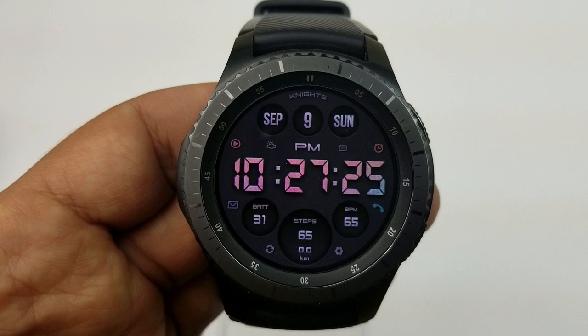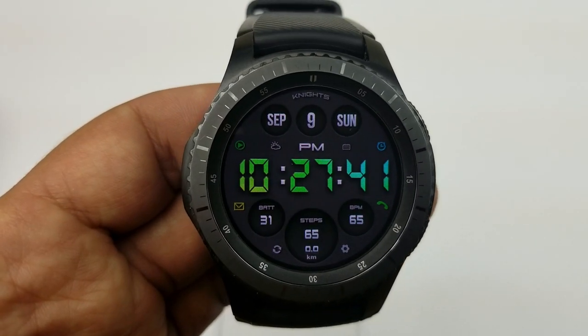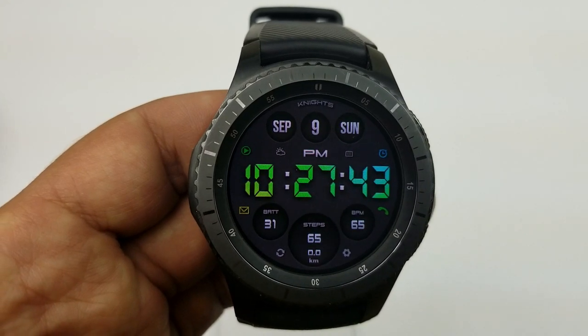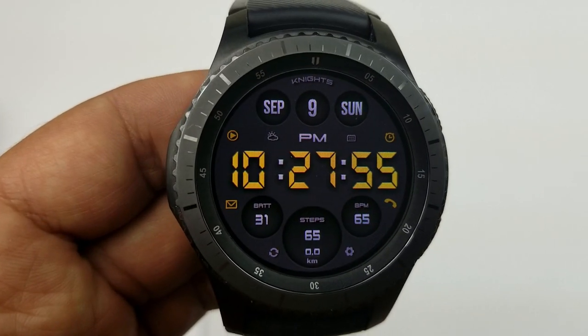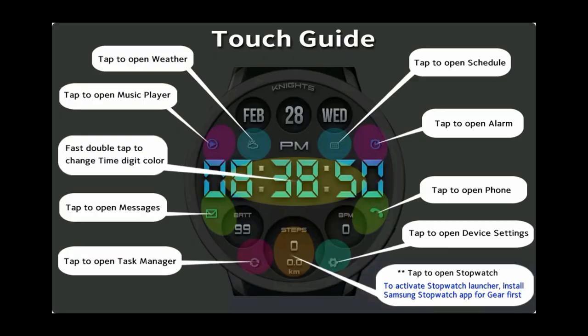This one comes with a variety of different colored fonts for the time digits and also has an impressive list of app shortcuts — a total of nine on the face. I'll post what they are as well as their assigned locations. This one has also been optimized for AOD mode.